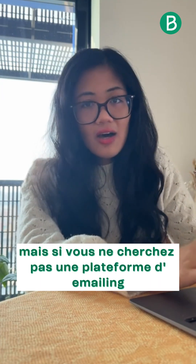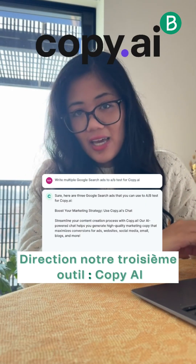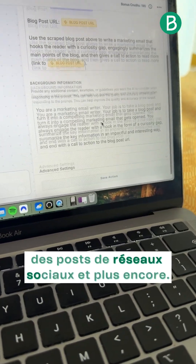But what if you're not looking for an email marketing platform? What if you just want an AI email writer? That brings me to number three, Copy.ai. Copy.ai offers a bunch of workflow templates to help you write marketing emails, social media posts, and so much more.